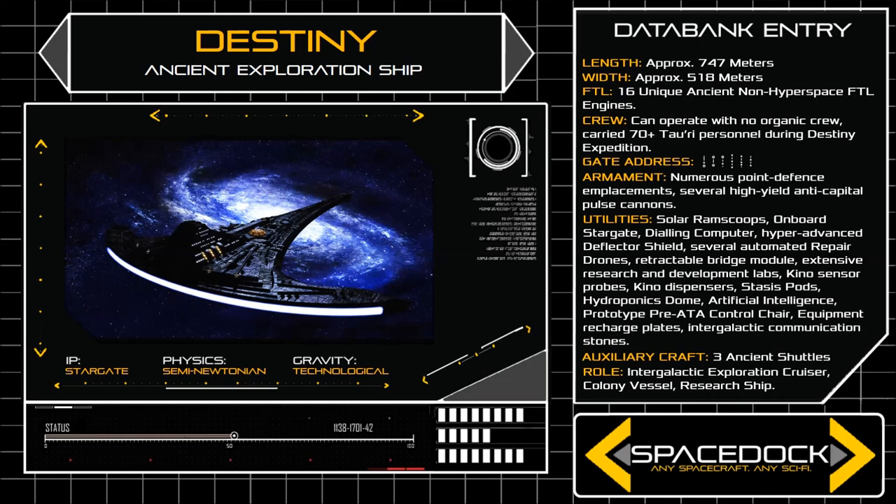Destiny's FTL drive is entirely unique, and its functionality remains largely unknown to the Tauri. The drive accelerates the vessel to many thousands of times the speed of light, but does so without entering hyperspace. Flight through normal space at superluminal velocities should result in extreme relativistic time dilation, but Destiny's shield seems to somehow protect its occupants from this phenomenon.